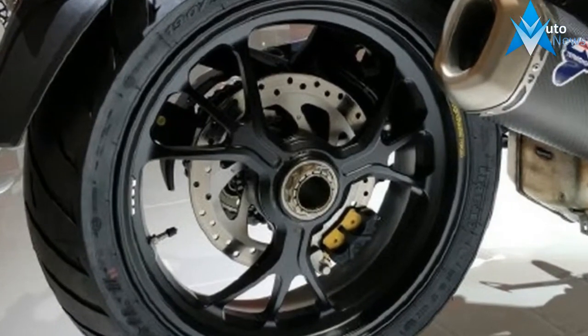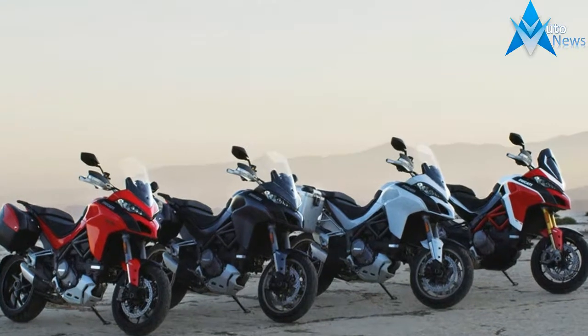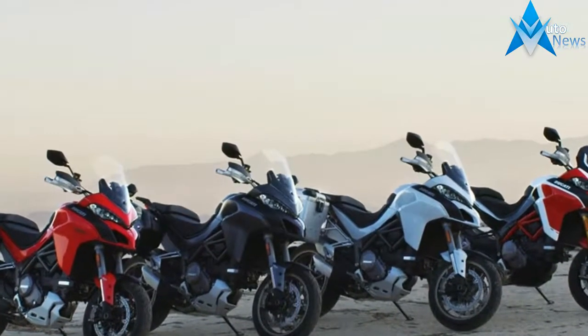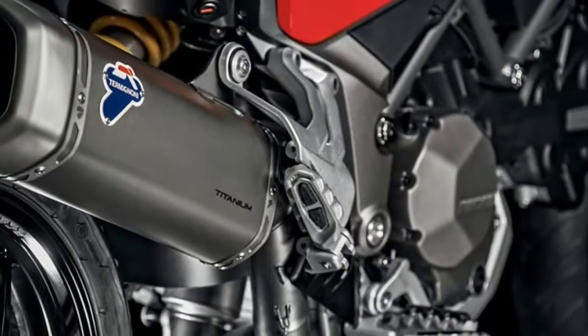Behind the shield, a full-color 5-inch TFT screen displays all the pertinent information and serves as a rider interface to help you navigate through the considerable electronic possibilities the bike brings to the table.